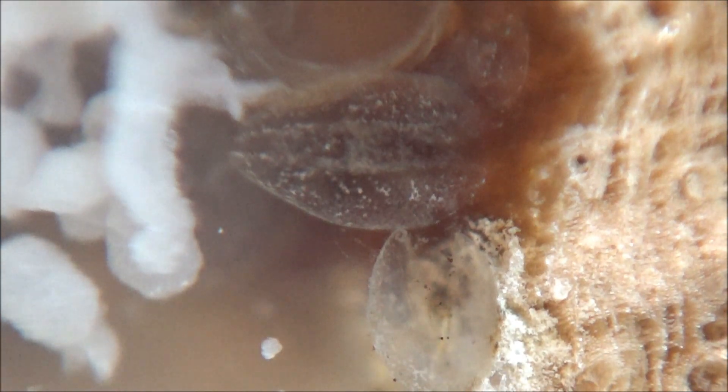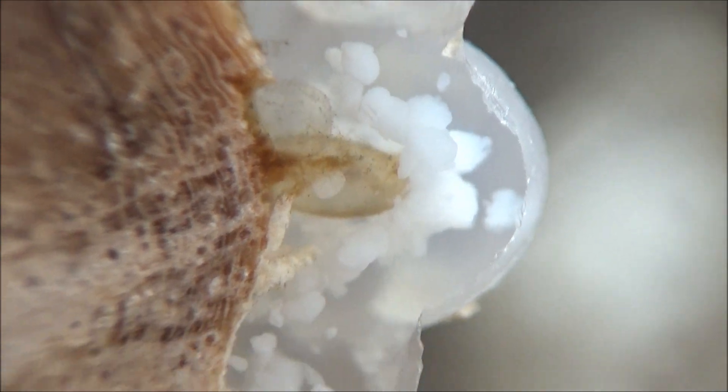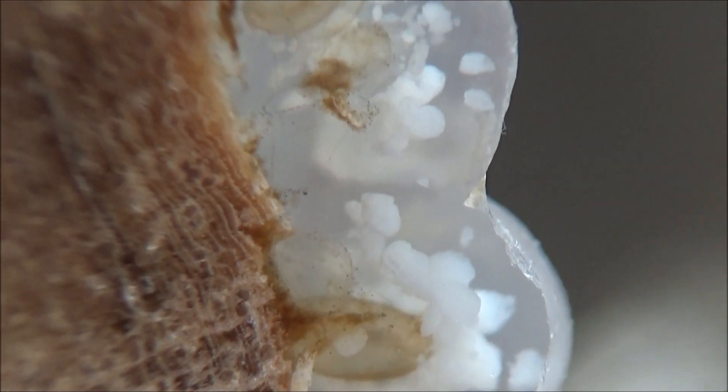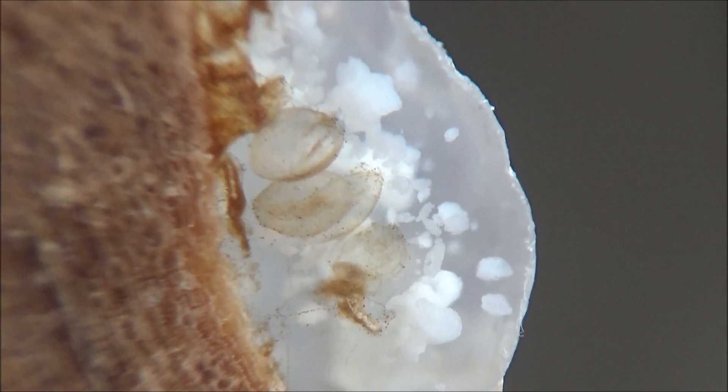Fun fact! Parthenogenesis, or propagation by females only, is known for several species of modern ostracods. They also produce eggs that can withstand prolonged drying. Teeny tiny round white objects suspended inside the semi-transparent stone might have been those eggs.